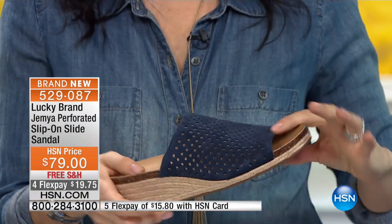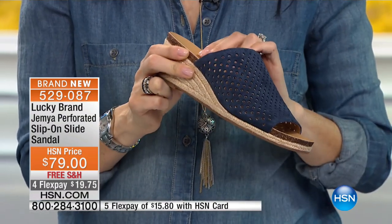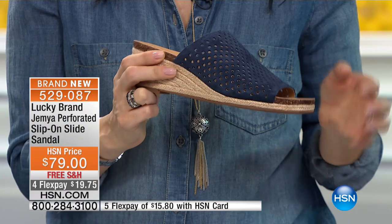Rubber soles. You have that great comfort feature — padded insole. And I just love the perforated uppers. It's really fun and fresh for spring.